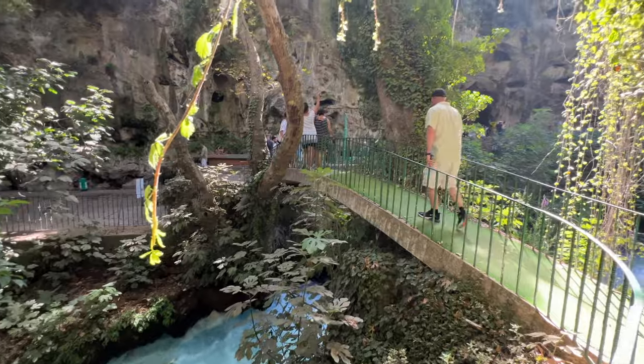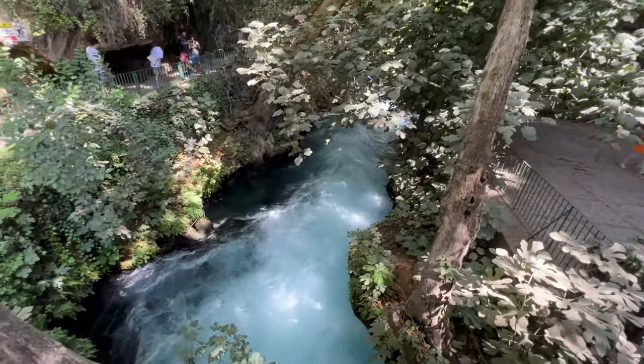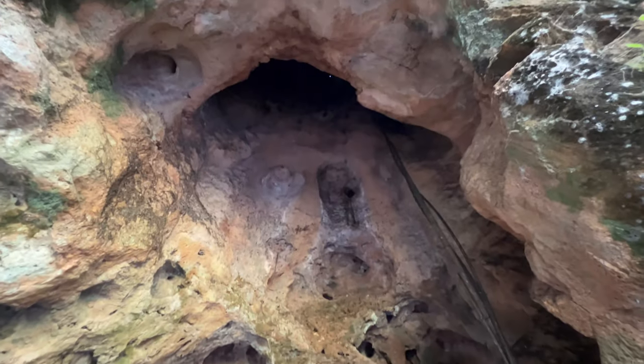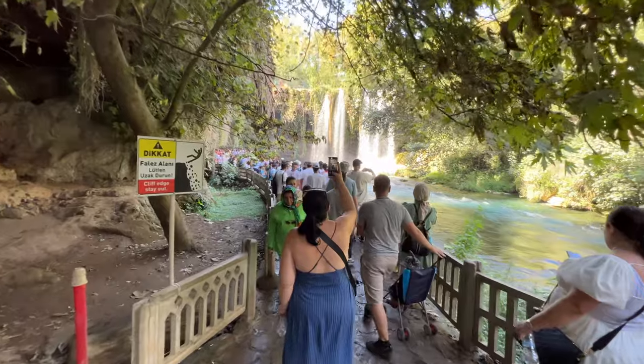The first spot we hit was one of the many waterfalls you can check out here. They're really like a Fern Gully tropical setting right here in Turkey. So here we are at Düden Waterfalls — a really beautiful place right here in Antalya.